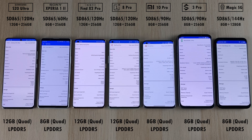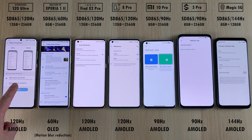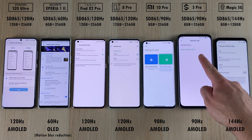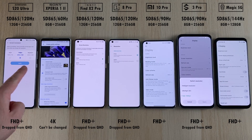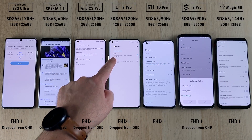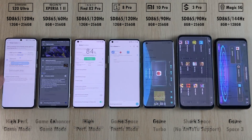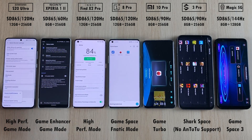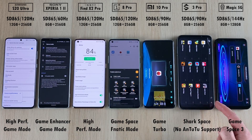All of them have been updated on the software front. They all have LPDDR5 RAM. We have a couple of 120Hz refresh rate panel screens, 144Hz on the Red Magic, and the exception of 60Hz on the Sony Xperia 1 Mark II. We're going to drop all the Quad HD panel phones down to Full HD+, and we cannot change that on the Sony Xperia 1 Mark II, so it's going to be sitting at its native 60Hz 4K resolution display.